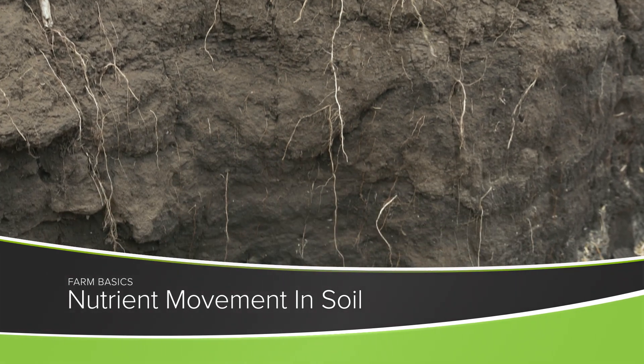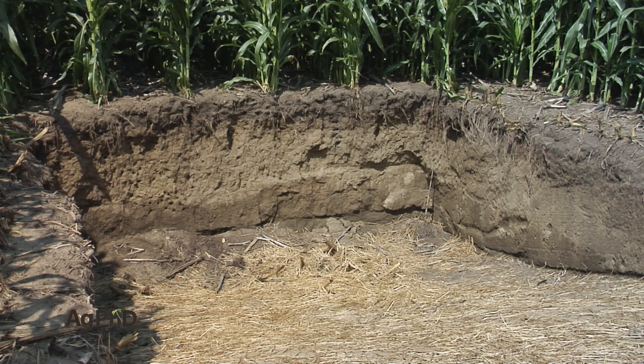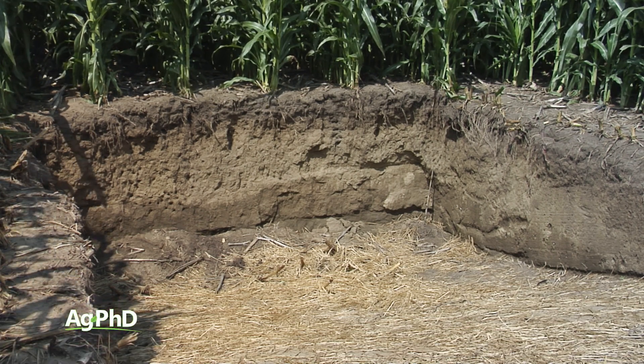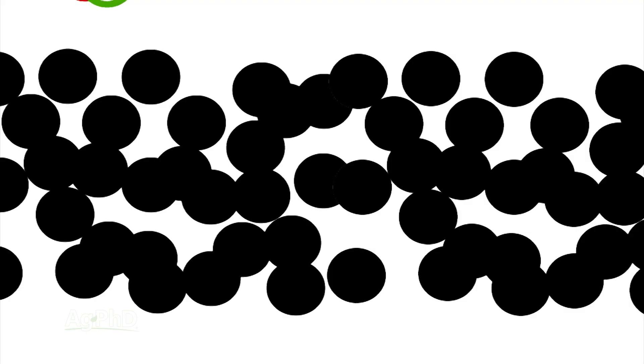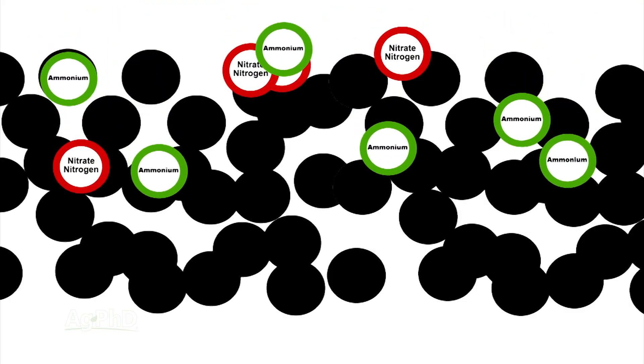During our Farm Basics time today, we're going to talk about mobile versus non-mobile nutrients in the soil. There are a lot of things going on down in the soil, and you're probably not a soil scientist, but it's kind of neat to get a refresher on some of these things. Soil generally has a negative charge, and it's trying to attract positively charged nutrients and hold onto them.